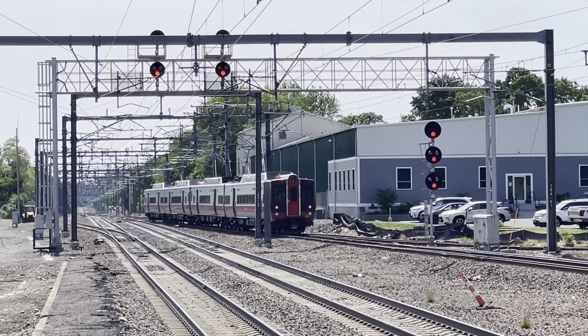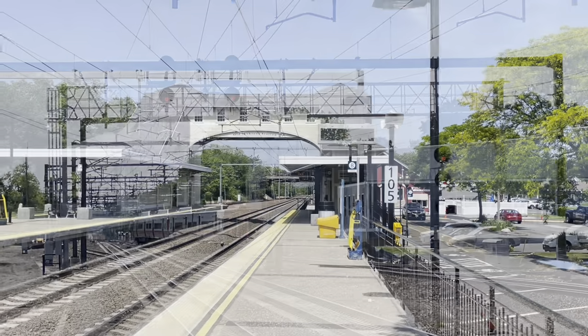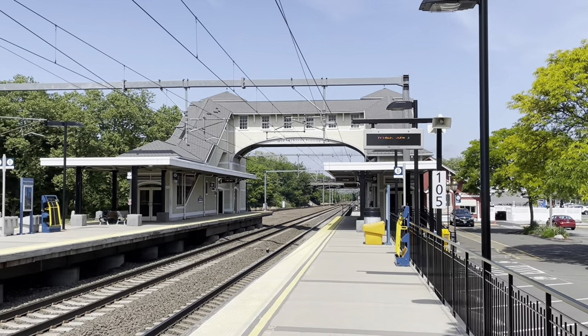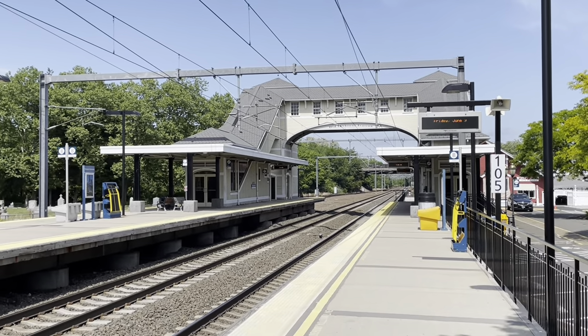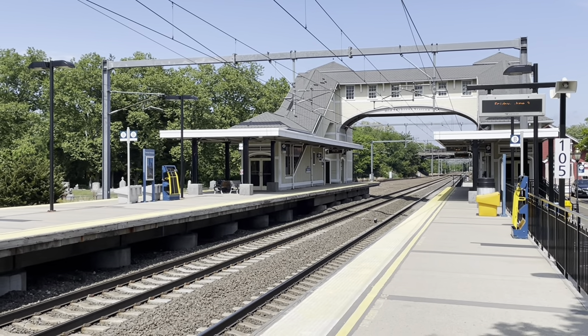Switching onto the main — his next stop will be Westbrook, Connecticut. Looking east, the tracks are numbered here 2, 1, and 3, right to left. What's turned out to be a beautiful afternoon.